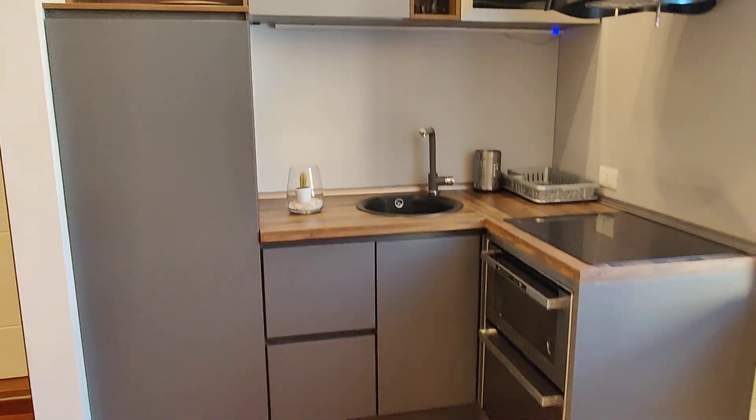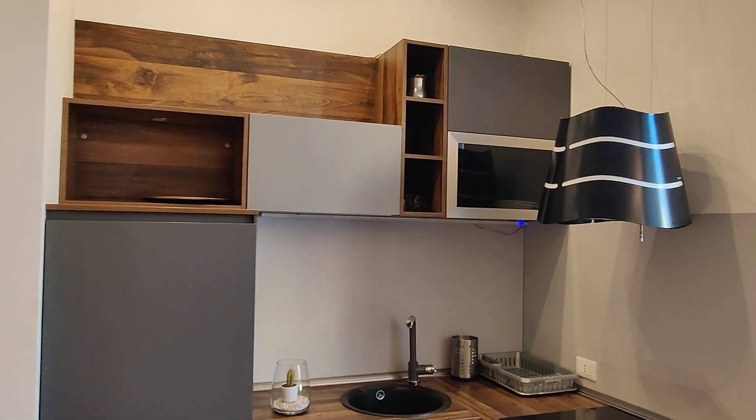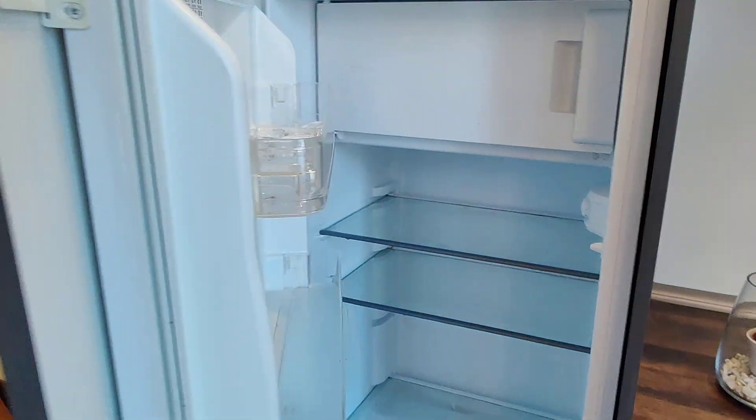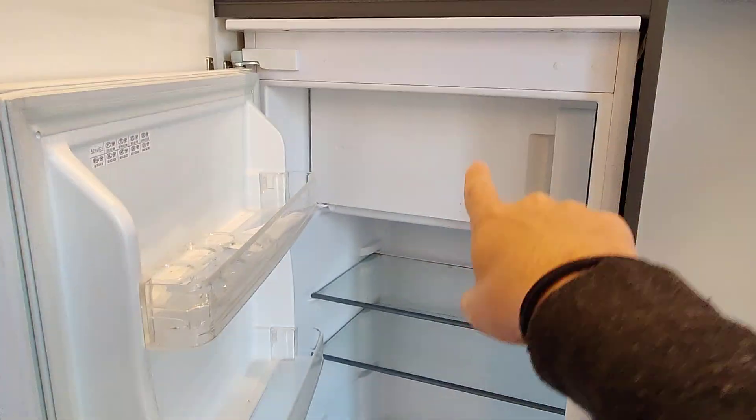And then you have the kitchen corner right here — pretty modern as you can see, especially the ventilator, very nice. You have an induction stove, oven, dishwasher too, sink, and here is the fridge with the freezer compartment.